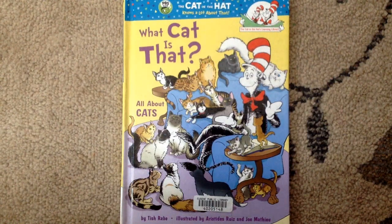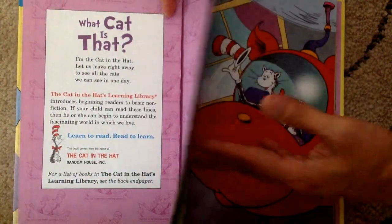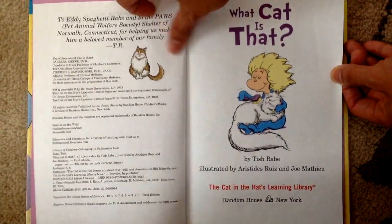Hi Lucas and Leia, it's Daddy and now I'm reading a book called What Cat Is That? All About Cats. Let's find out all about cats. What Cat Is That? by Tish Rave.